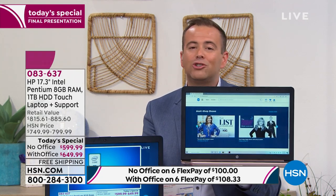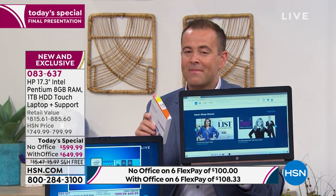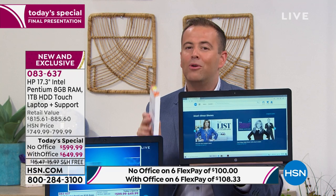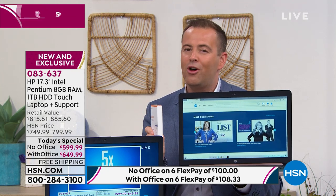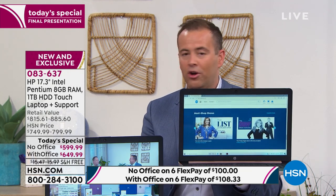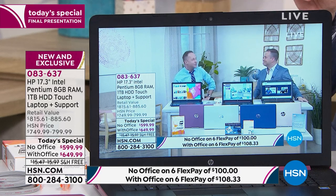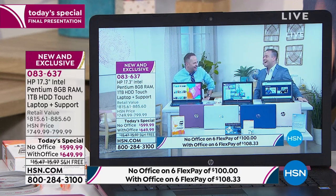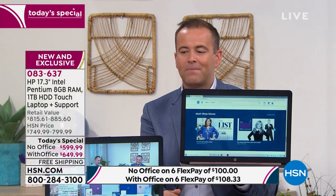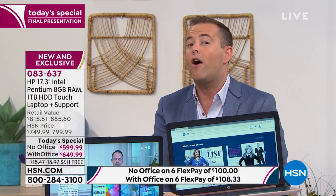Feel free to take this into your local electronics store, price shop, compare — try and compare apples to apples. We are really confident that the 5,000 people who have already ordered this are going to be so thrilled — not just with the amazing FlexPay, but with the extraordinary quality for that price. We're not offering yesterday's technology — we're doing the brand new Intel Pentium Gold. Blue, silver, rose gold are nearly gone. The only color it looks like we'll be left with is a few of the berry.